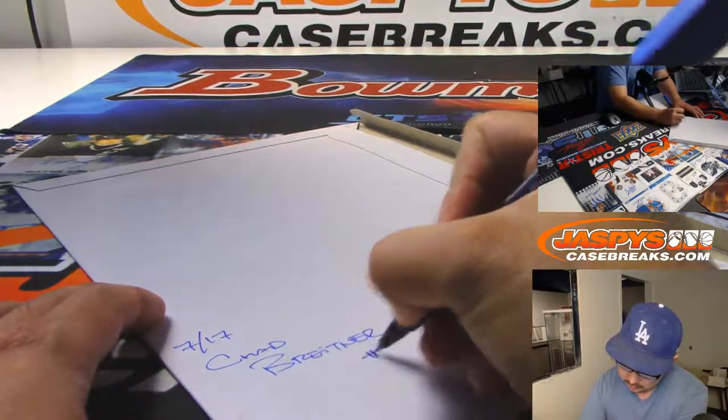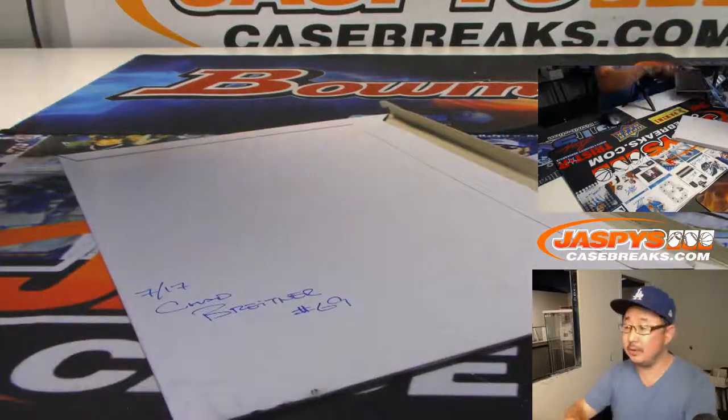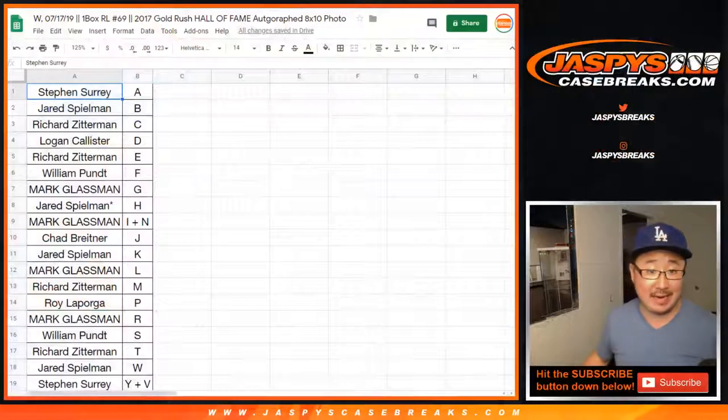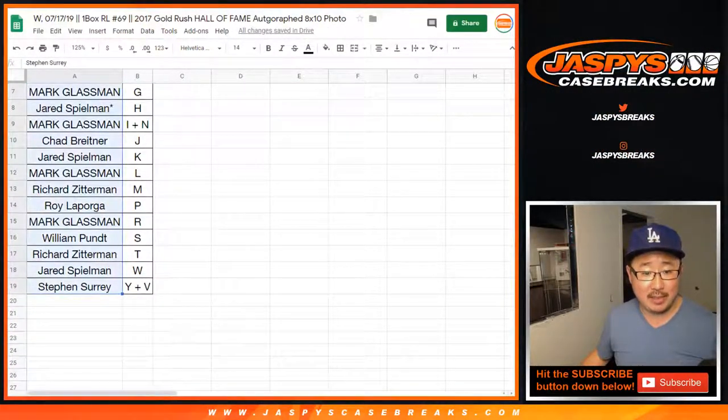Chad Brightener. There you go. Congrats to you, Chad. And now let's run the randomizer again.